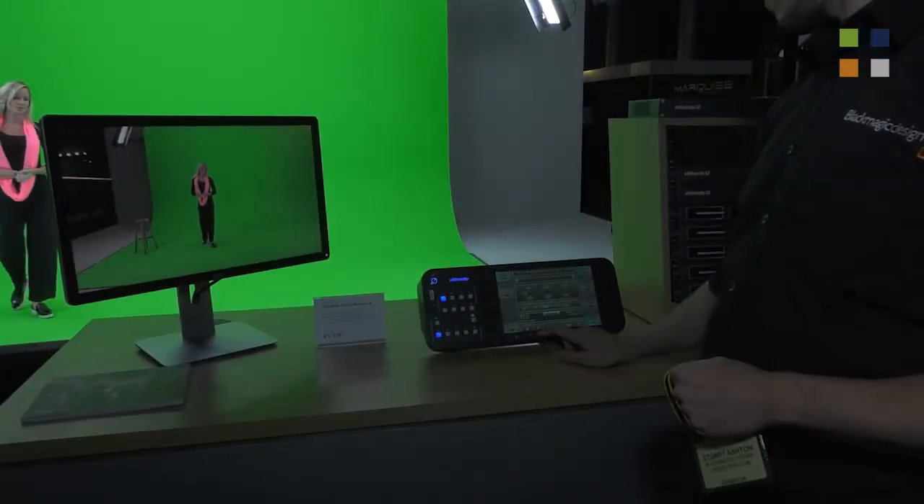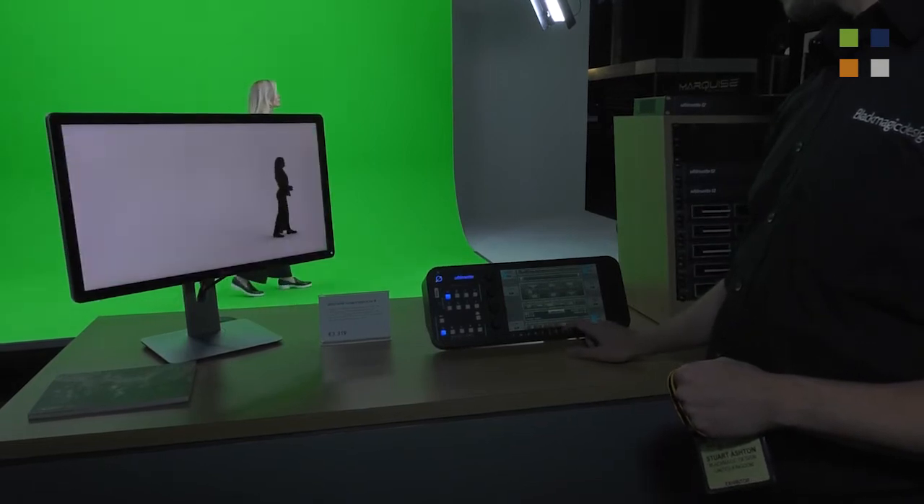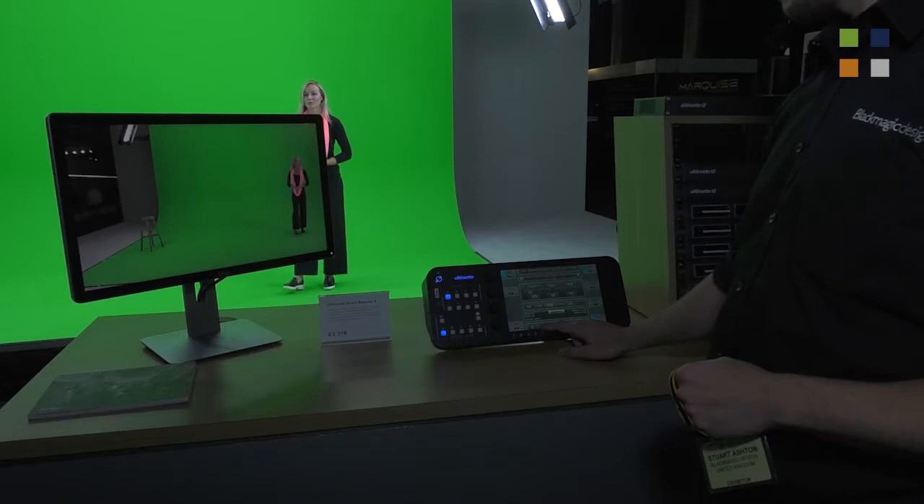Tell us a little bit about Ultimat and what you're showing here this year. Ultimat has a long history in this industry for the quality of the chroma keyer it produces, really used heavily within the feature film space and high-end broadcast. Ultimat has worked on most feature films we're familiar with, and when we acquired Ultimat we saw a fantastic fit for the ATEM switcher range.